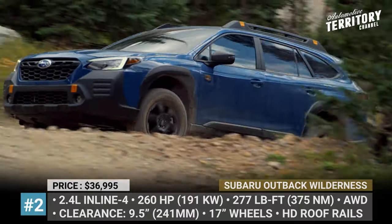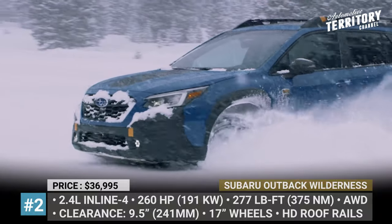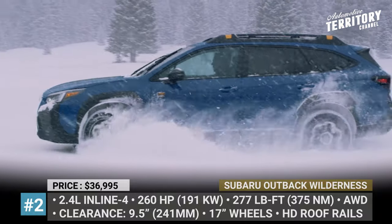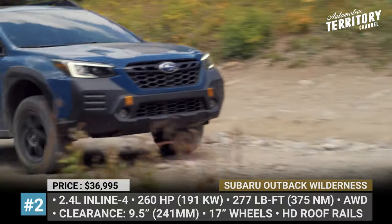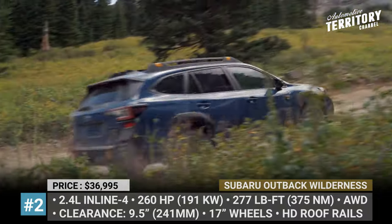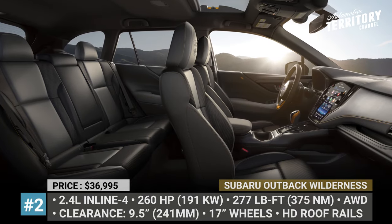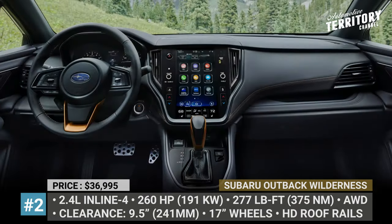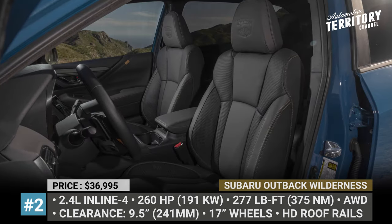On four corners there are upgraded 17-inch gloss black wheels wrapped in Yokohama all-terrain tires. Hexagonal LED fog lights and a heavy-duty roof rack rated for 700 pounds are also exclusive to the Wilderness model. As usual, this Outback is motivated by the turbocharged 2.4-liter flat-four with 260 horsepower, 277 pound-feet and symmetrical all-wheel drive.